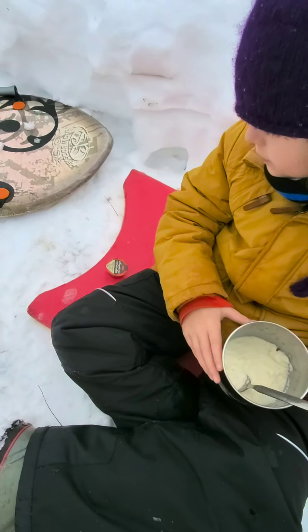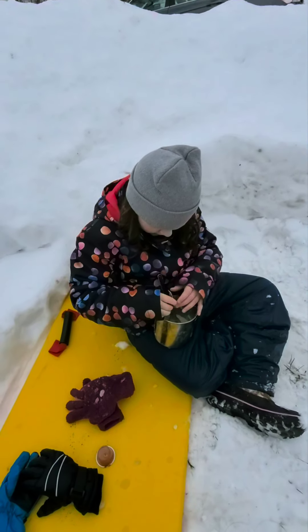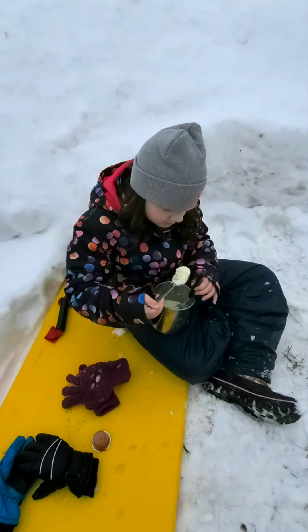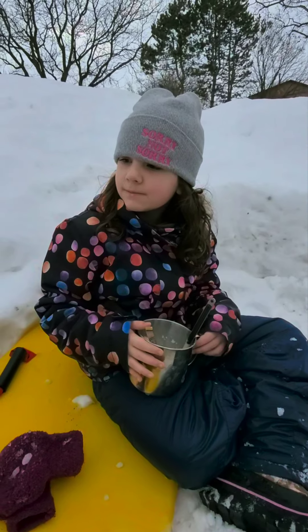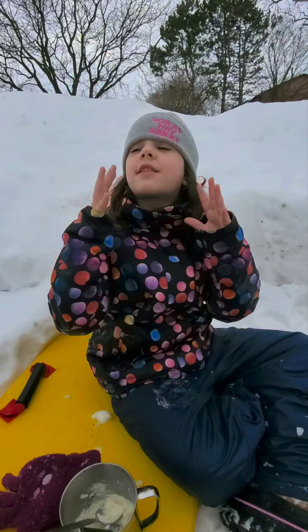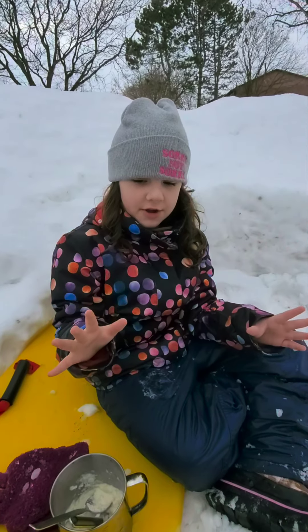Maple syrup's on the other side. You're going to try it, Athena? Mmm, right? And you didn't even want to try it. Yummy, right? Oh my goodness, this is so good. It tastes like it has the snow crunch — that's one thing I love. It is really good.